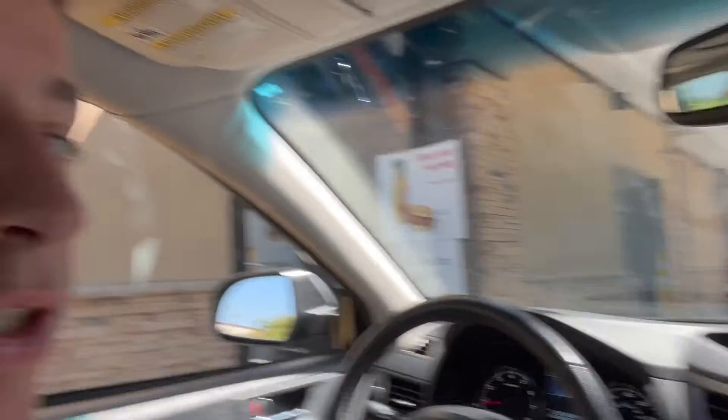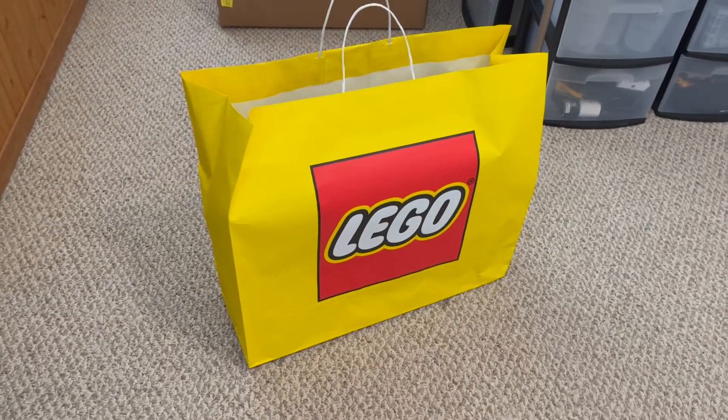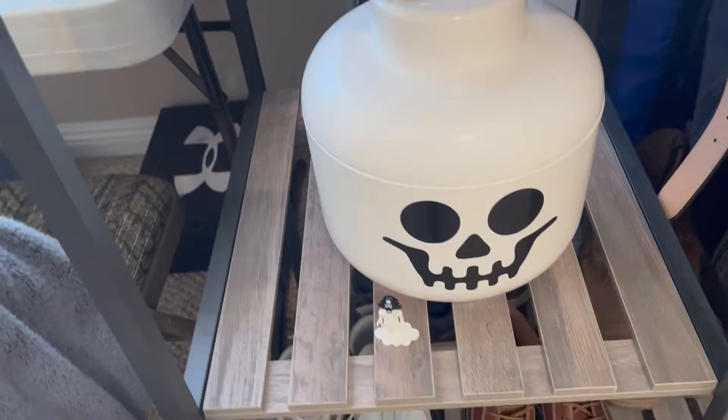Right now I'm in the Chick-fil-A drive-thru line, so just about to grab myself some lunch. When I get back to the house I'll take out the Lego stuff and show you guys.